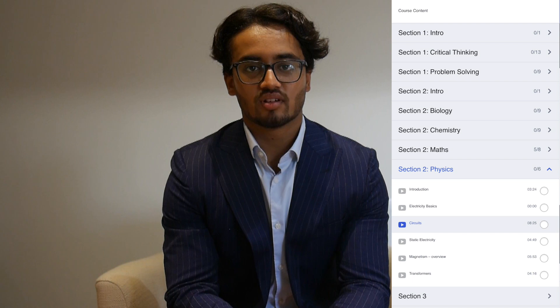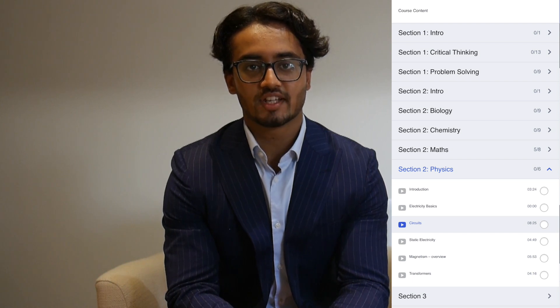On my left is a screenshot of the course homepage. As you can see, it is split up by BMAT section and further split into subsections, with each subsection containing videos that will take you through it.